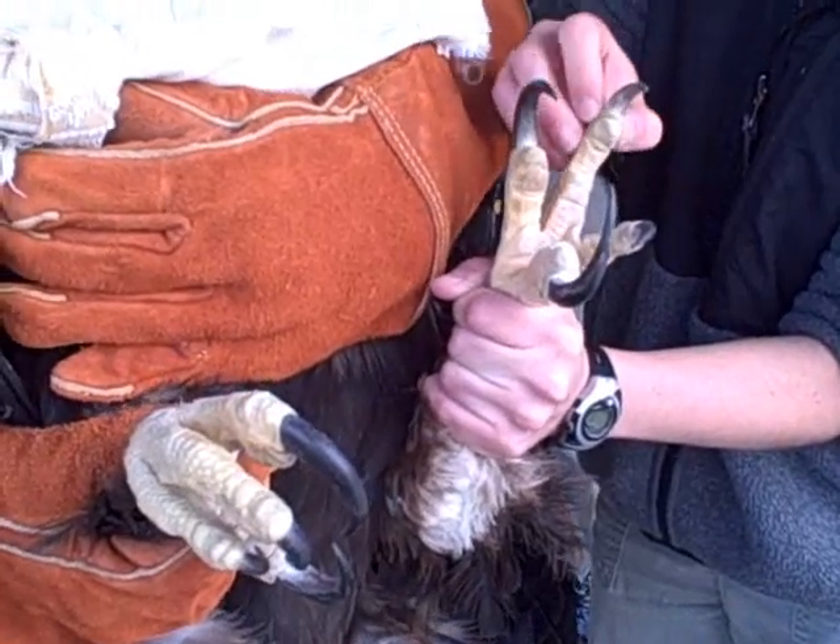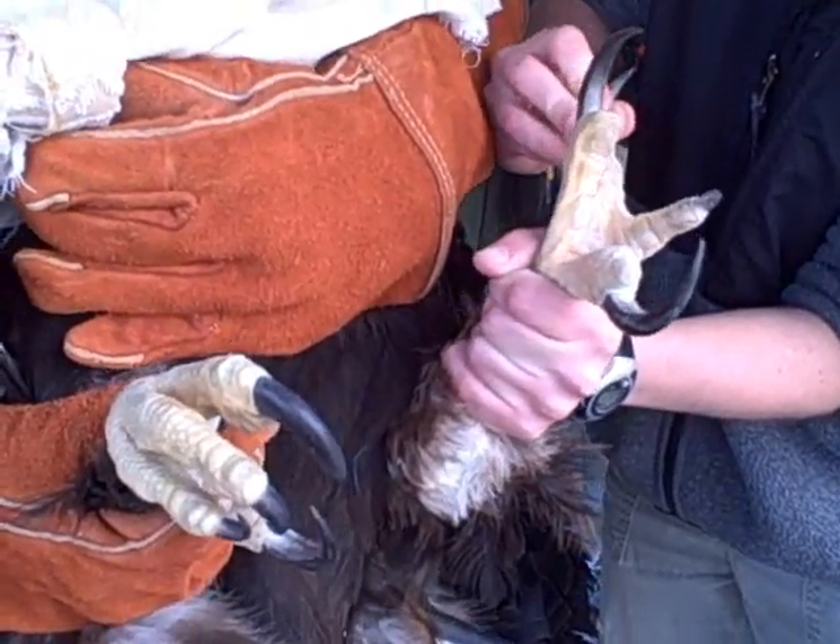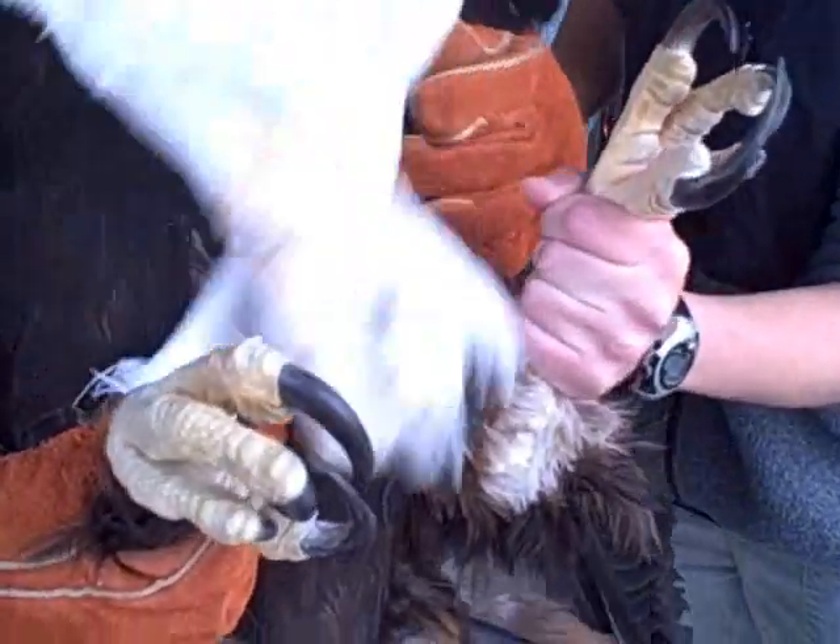We have to check all of the toes, make sure there's no scabbing, no breaks.